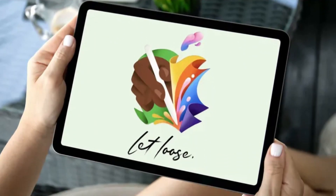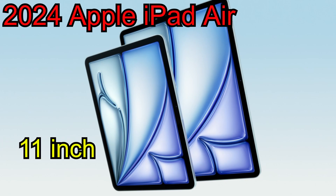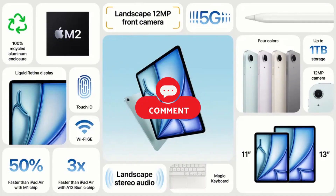Apple kicked off their epic Let Loose Live event this Tuesday with a bang, unveiling the all-new 2024 iPad Air models. For the first time ever, it's available in two different screen sizes: an 11-inch and a whopping 13-inch display. Both models boast the incredible M2 chip and a game-changing landscape front camera.